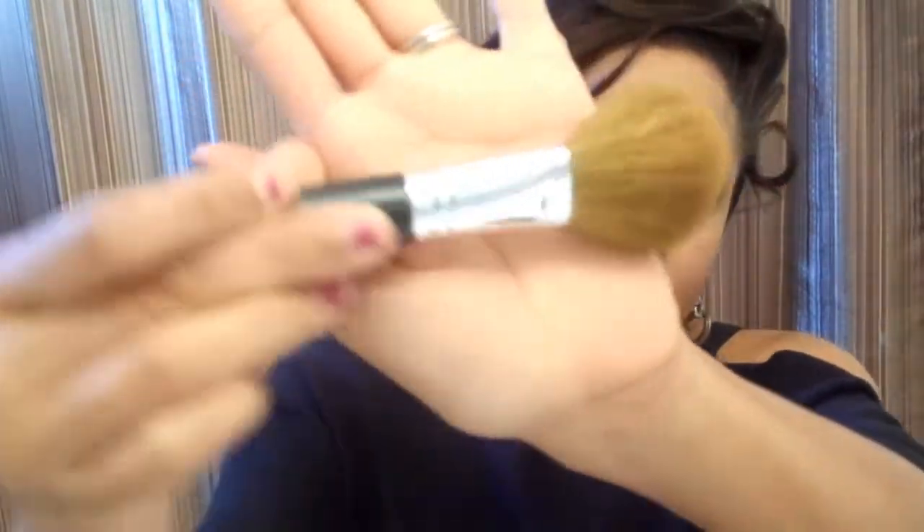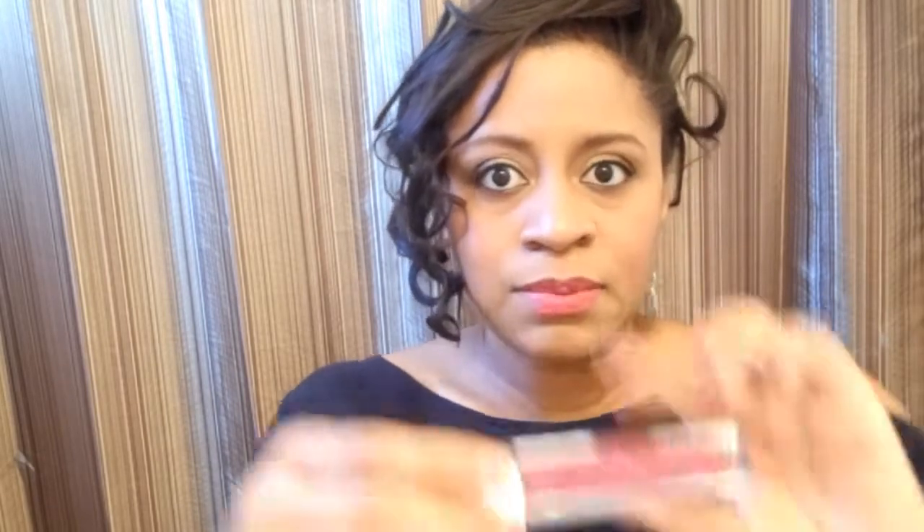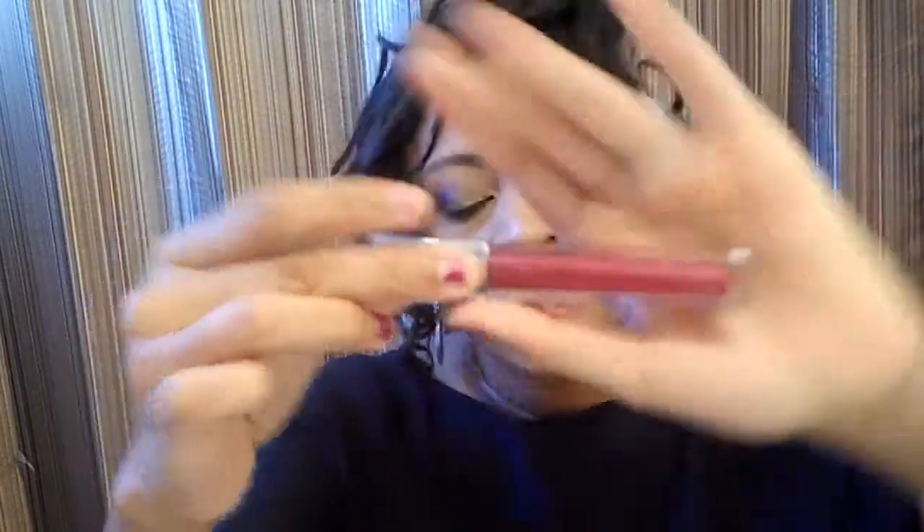I have ibuprofen — 24 tablets — because headaches can come up at any time and you might need something for it. I have a Flawless Face Brush from Bare Minerals to apply powder. I always keep the lip gloss I'm wearing that day in my makeup bag, so the last lip gloss I wore was from Maybelline in Plum Lester.